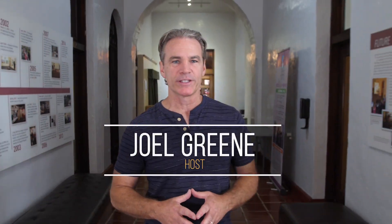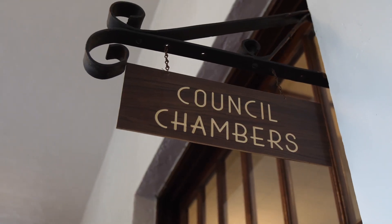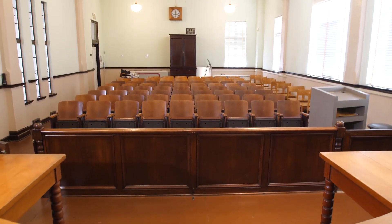We're standing in the building that was erected in 1937 as the City of Ontario's second City Hall. It wasn't until 1979 when it became the museum that it is today, with a north wing for the art exhibits and a south wing for the historical exhibits. But here's another fun fact.